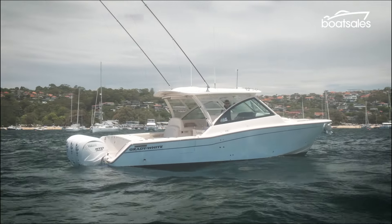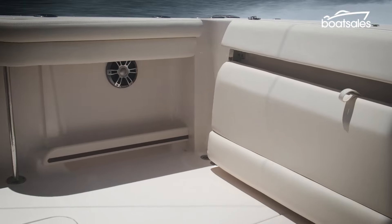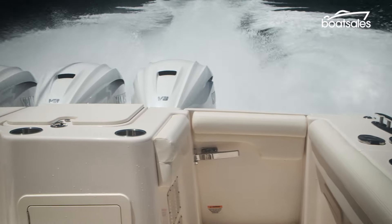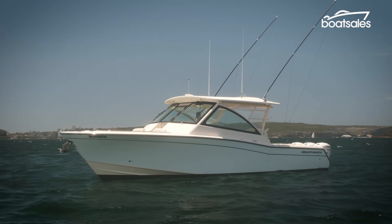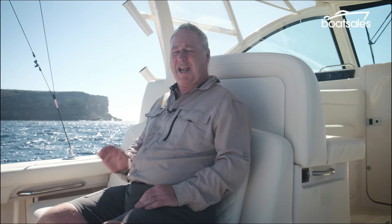Features include a walk-through transom that gives good access to the water, a large fold-up bench seat, a side door built into the coaming so that you don't have to step over anything to board from the jetty, and a large fish locker to store your catch. The gunwales are bolstered for comfort, there are tow rails to help with fighting a fish, and the cockpit floor is self-draining.